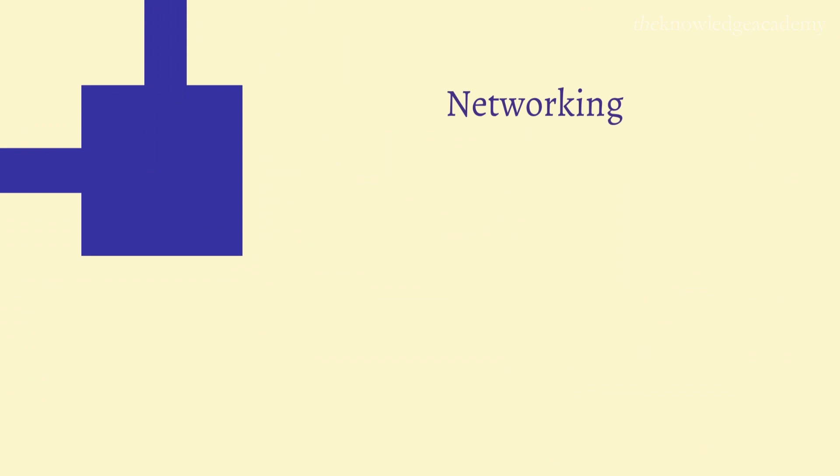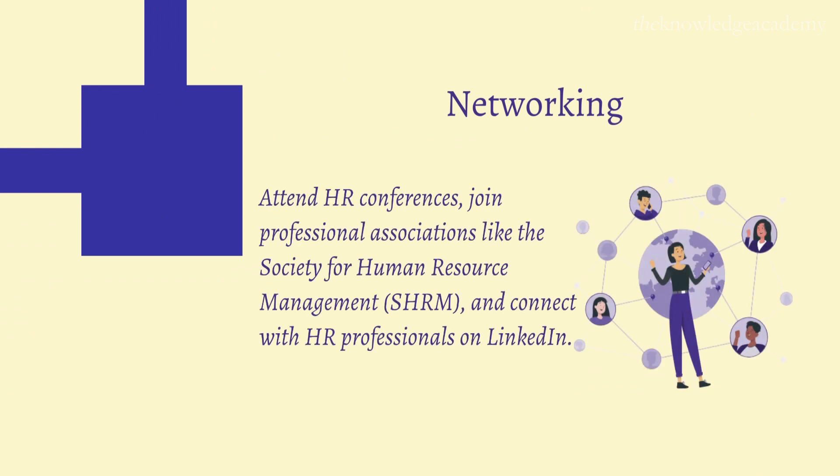Step 5: Networking. Networking is crucial. Attend HR conferences, join professional associations like the Society for Human Resource Management, and connect with HR professionals on LinkedIn. Networking opens doors to mentorship, job opportunities, and a wealth of industry knowledge.